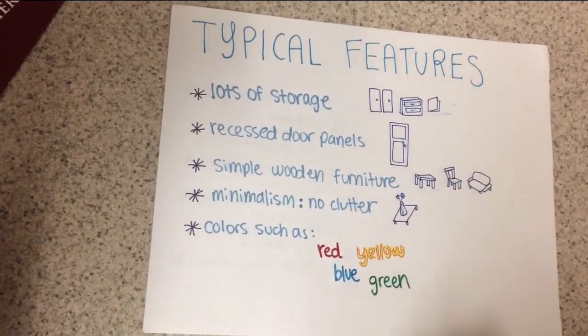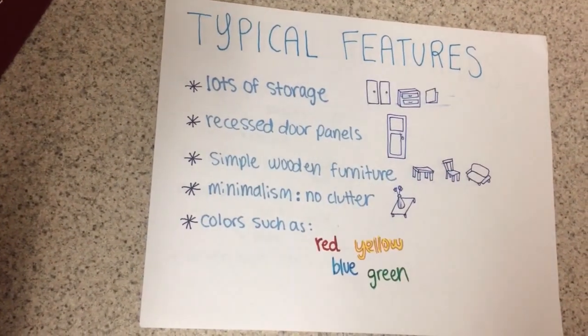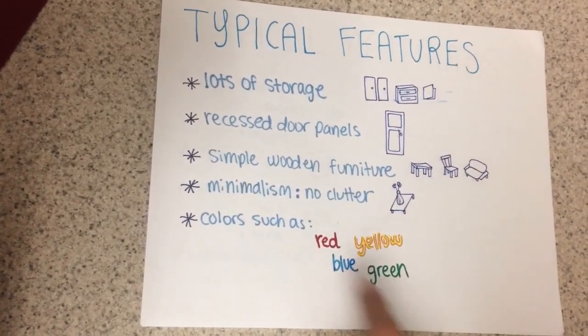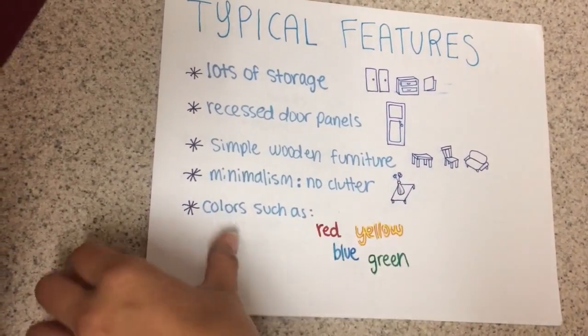Typical features of the Shaker Home include lots of storage because Shakers believed in putting everything in its place. Recessed door panels and simple wooden furniture are also common. There is no clutter, and basic colors such as red, yellow, blue, and green are used.